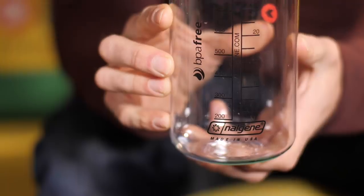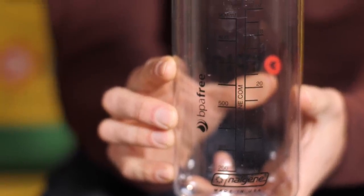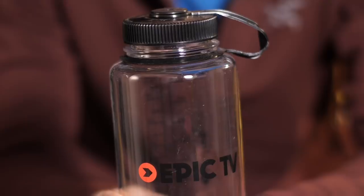I once spent two months trekking around Nepal and that feature alone was worth its weight in gold — stick the pen in, give it a stir, off you go. No faff, no fuss. And of course, being Epic TV branded merchandise and limited edition, if you get this now and keep it in pristine condition, one day it'll be worth a million quid.